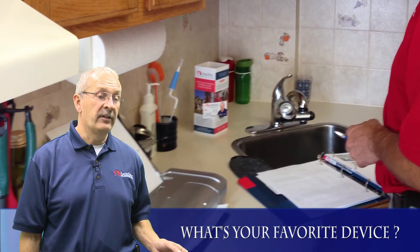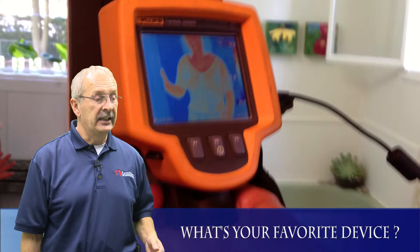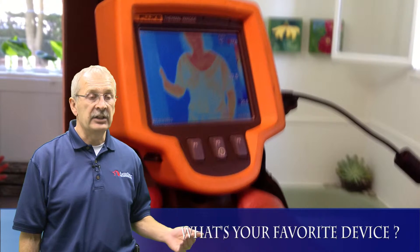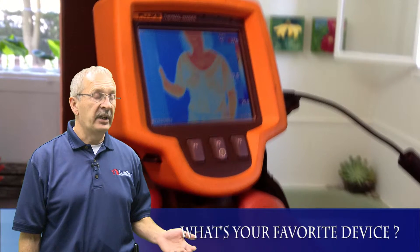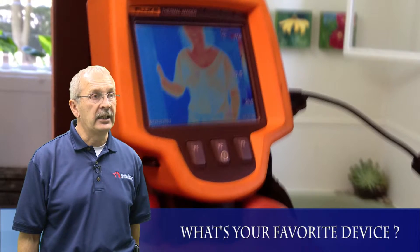The other favorite is an infrared camera that we use in all homes. It shows temperature differences, so if there's water leakage inside the house somewhere, it'll pick it up as a cold area — because the material around it would be warmer than the water itself. That's another big one that I really like.